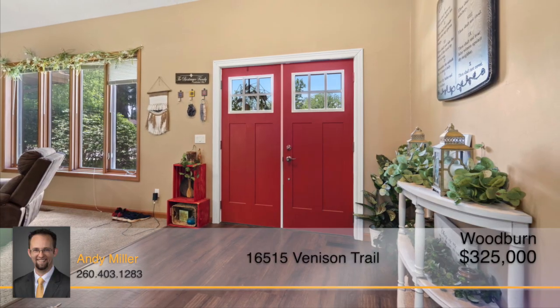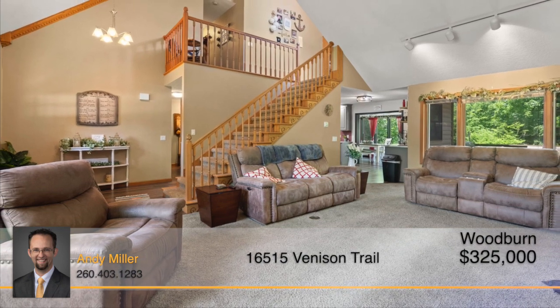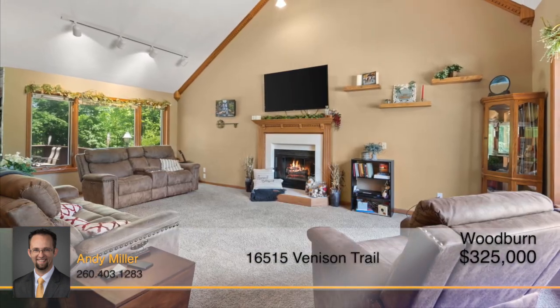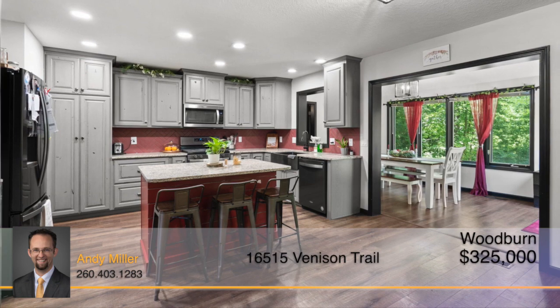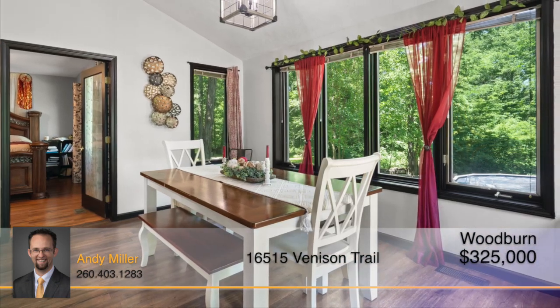As you enter through the double front door, you're greeted by a large living room with a ton of natural light shining throughout, as well as a ventless gas fireplace. The open kitchen layout flows into the dining area, with windows overlooking the backyard for a great view.